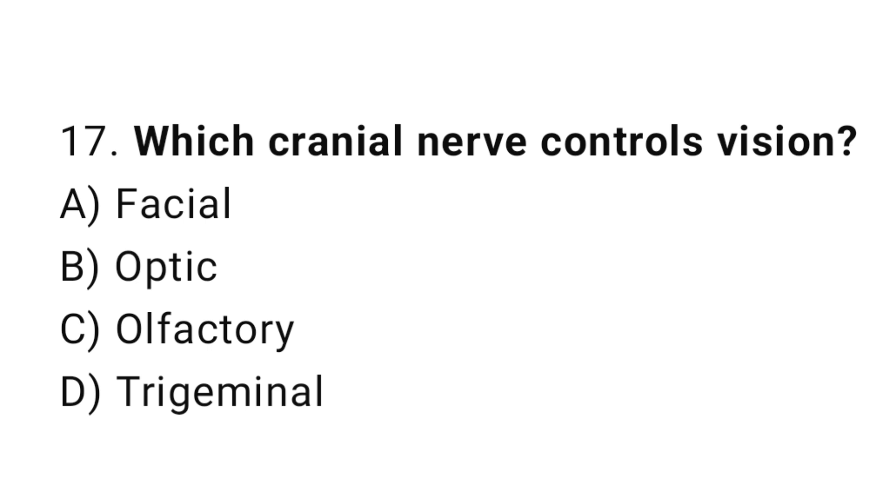Question number 17. Which cranial nerve controls vision? The correct answer is B. Optic.